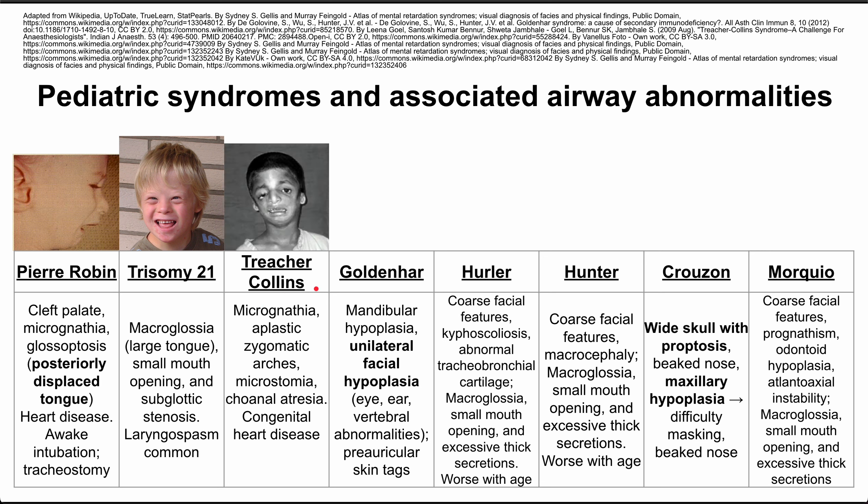Next is Treacher-Collins syndrome. These patients also have micrognathia and a small tongue. They also have aplastic zygomatic arches — that part of the skull in the face — so you can see it's a little droopier than you would expect on these patients. They can also have choanal atresia and congenital heart disease.